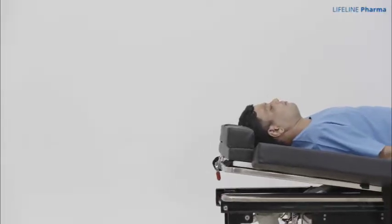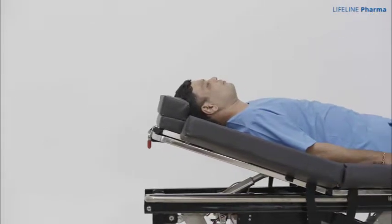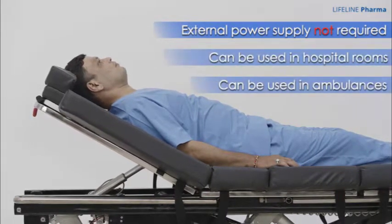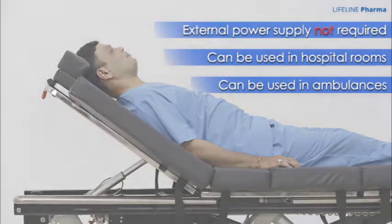Shifty's is purely a carefully engineered mechanical device, which means it requires no external power supply or any other kind of consumable, thus saving costs, and so can be used in hospital rooms and also in ambulances.